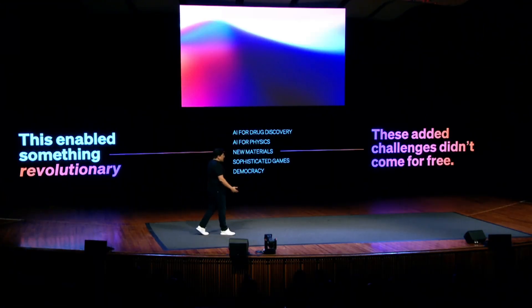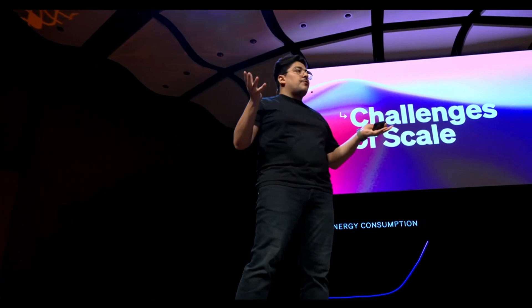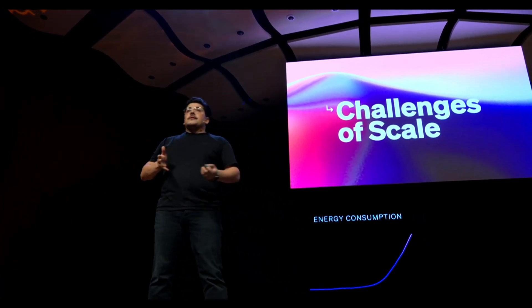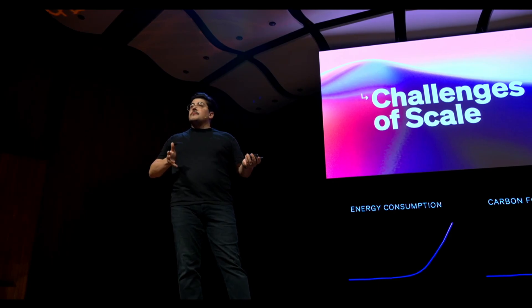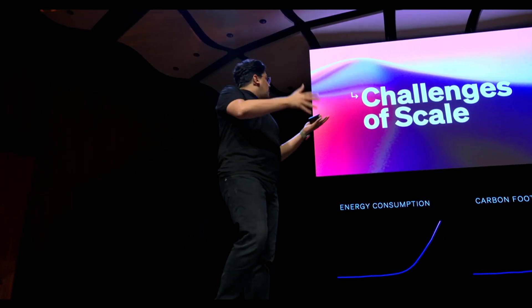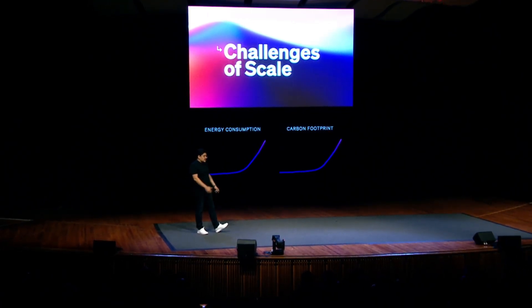This tech is reshaping everything we know about AI, creating systems that are more flexible, memory efficient, and powerful than ever before. What would it mean if you could carry such advanced AI in your pocket, capable of real-time insights and adaptable to any environment? Is this the beginning of a future where AI can be fully private and personalized? Today, we're about to uncover the secrets of Liquid Foundation Models and find out how they could change the way we live, work, and create.